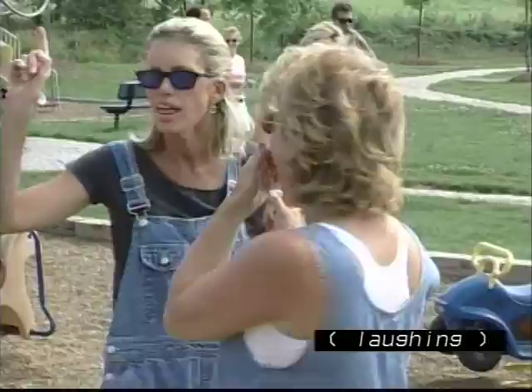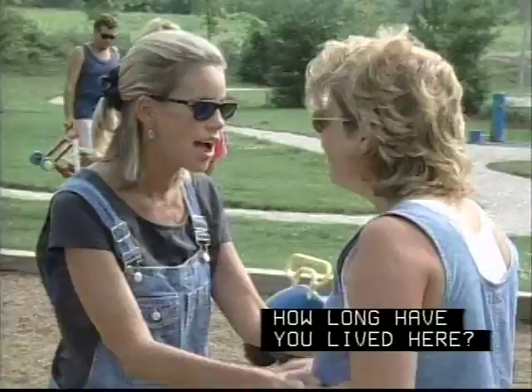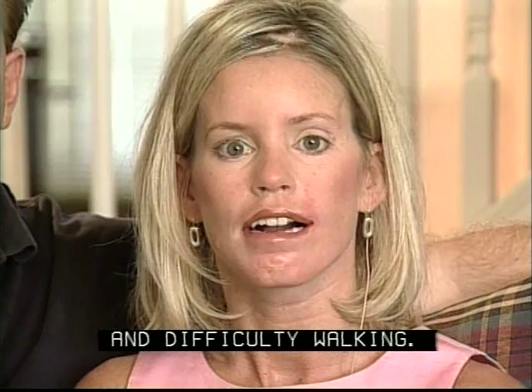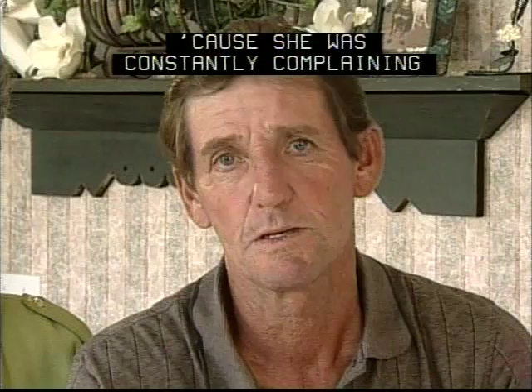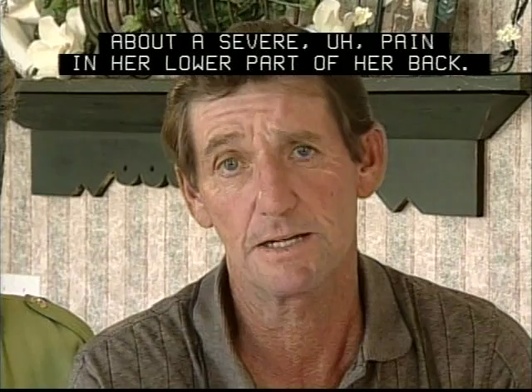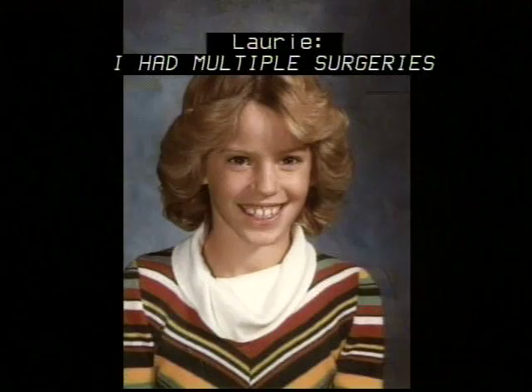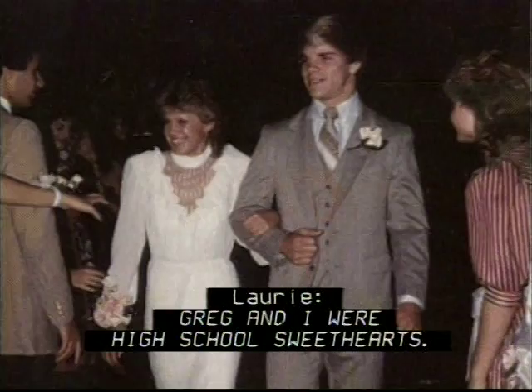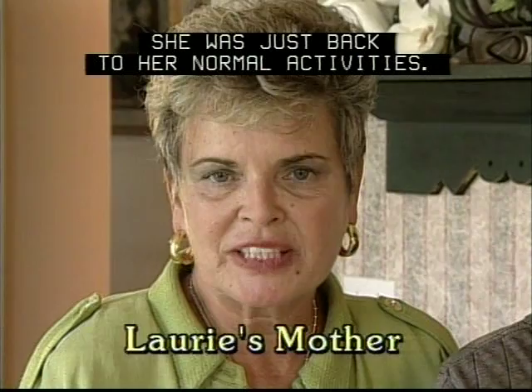I was diagnosed with NF2 when I was 13 years old. At that time, I had problems with my spinal cord and difficulty walking. I had nautical surgeries to take out two tumors near the spinal cord. Once the tumor was removed, she was just back to her normal activities. Craig and I were high school sweethearts. He was a star football player. I was a homecoming queen. Life was so terrific — it was so hard to believe anything like this was even going to happen to me.